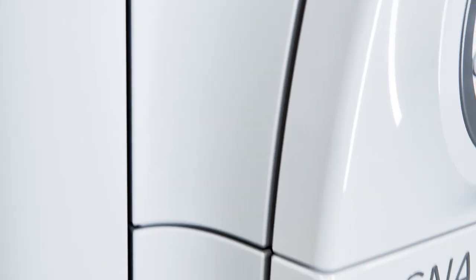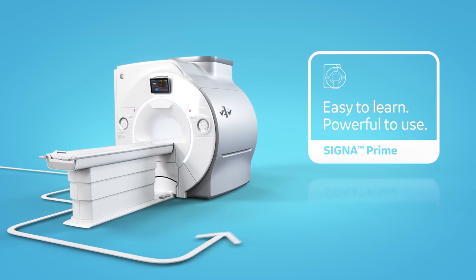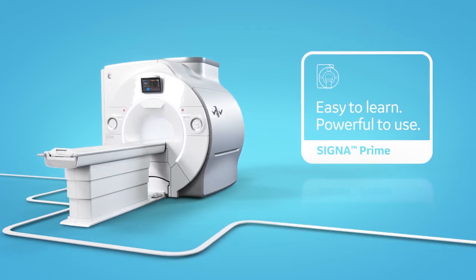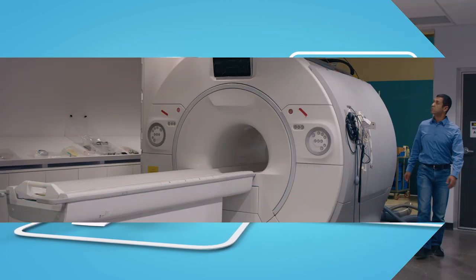We want to make sure your first experience with MR is a great one. That's why we built Cigna Prime. It's easy to learn, yet powerful to use. From siting to your first scan, to every scan, Cigna Prime will help make your first MR one to remember.